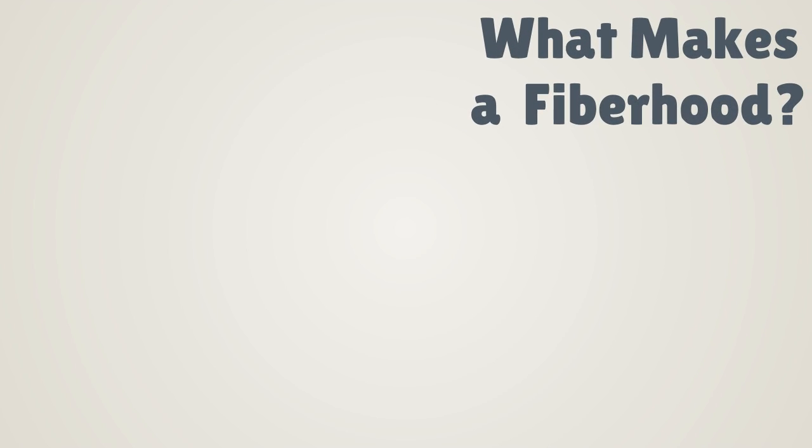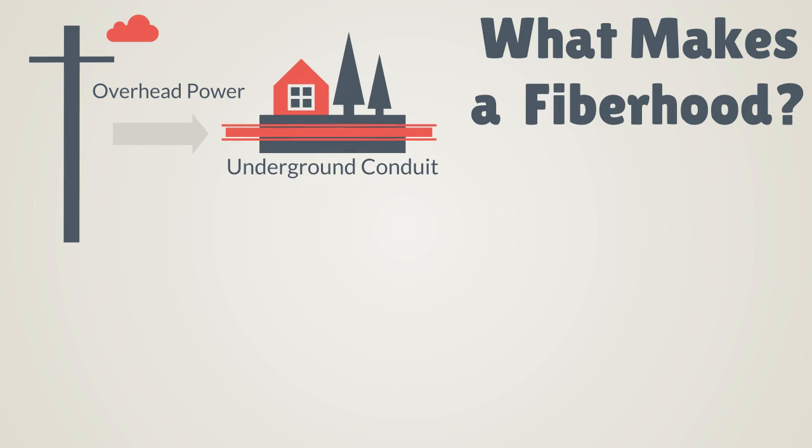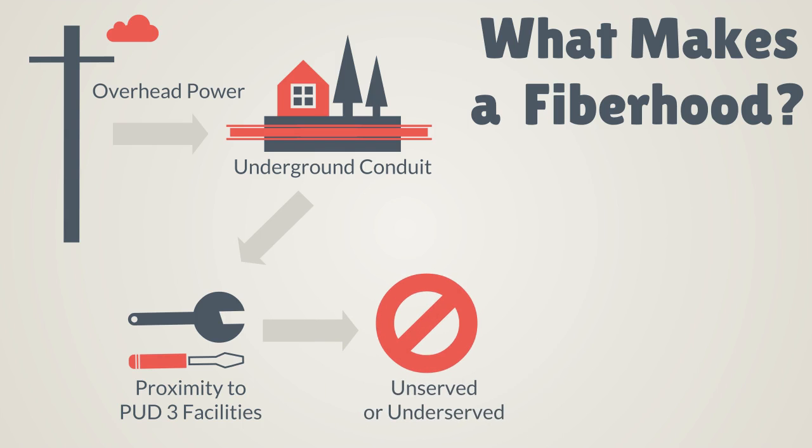What is a fiber hood, and what elements make it a good candidate for a successful extension of broadband to the area? First, it should be easy to reach, having overhead power or existing conduits. Second, we'll look at its proximity to existing PUD facilities such as a hut or fiber backbone. Is the area unserved or underserved by other broadband providers? Unserved means there's nothing there, while an underserved area has speeds that do not meet federal standards for broadband.